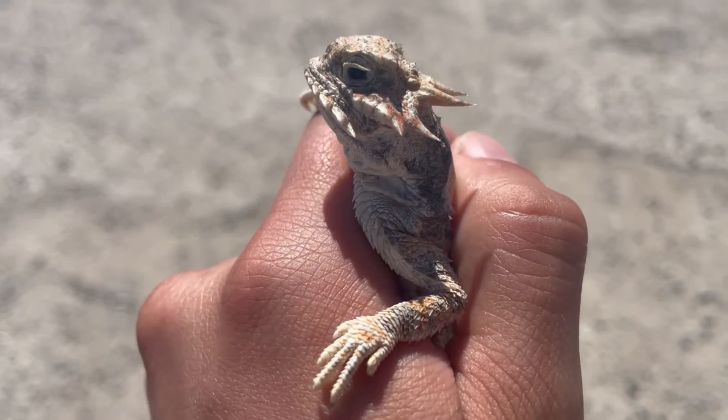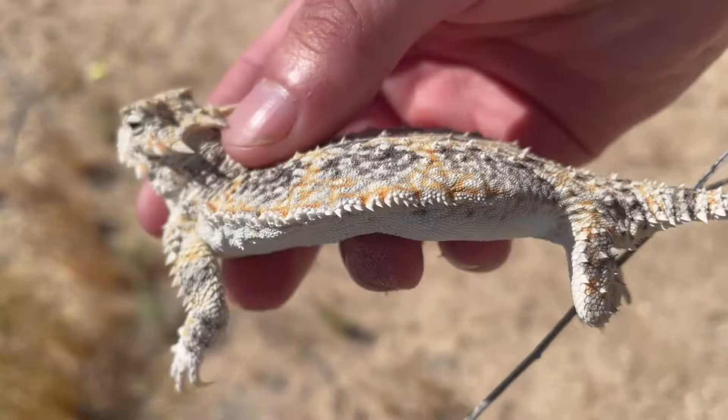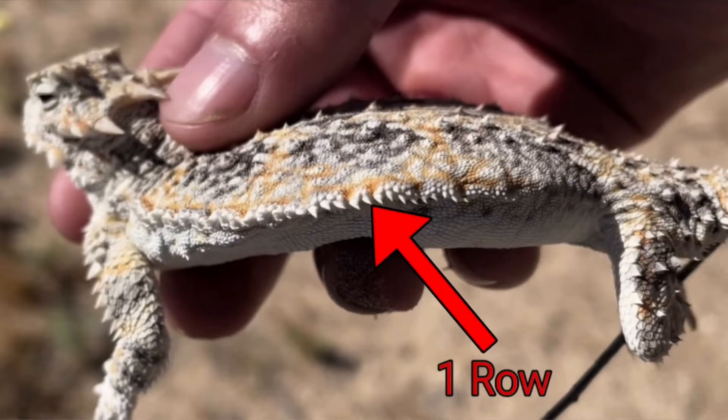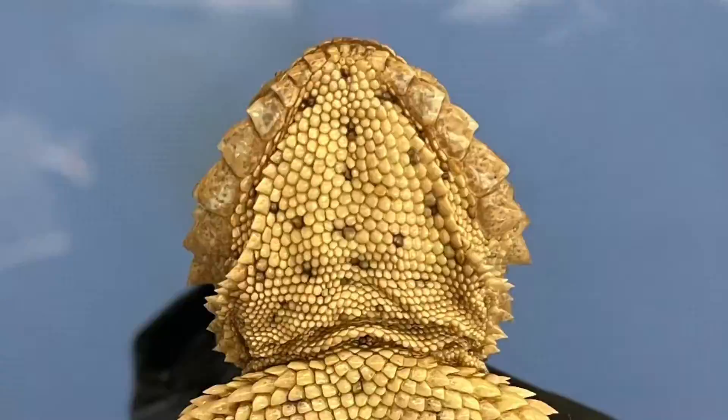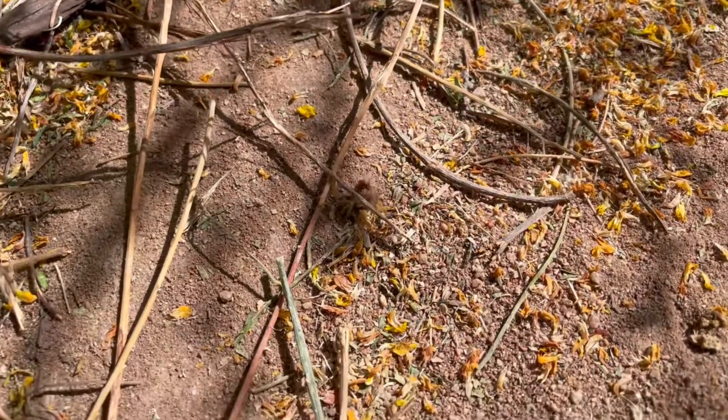They are notable for their horns that extend from the back of their head. On the sides of the body there is only one row of scales, as opposed to similar species which we'll get into later. They also only have one row of slightly enlarged scales on the throat. Their diet consists of 90% harvester ants with the remainder being smaller invertebrates and even some plant material.